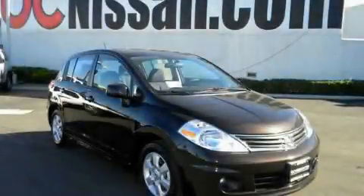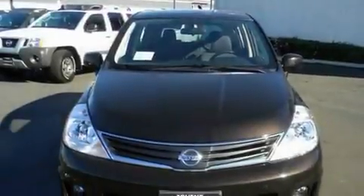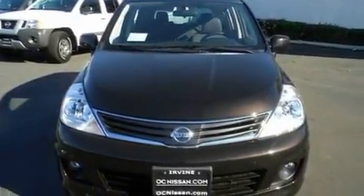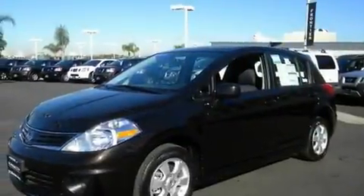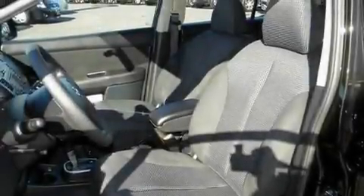This is a brand new 2011 Nissan Versa. It features a 1.8-liter four-cylinder engine and an automatic transmission. Its top features include cruise control, a keyless entry system, alloy wheels, a rear spoiler, a traction control system, side impact airbags, and a navigation system.